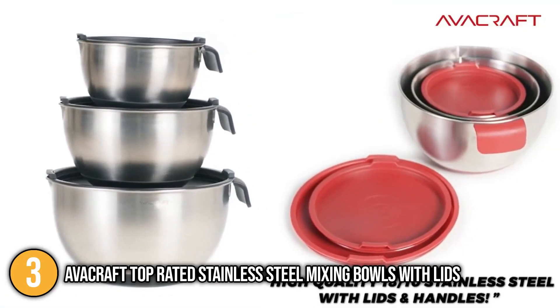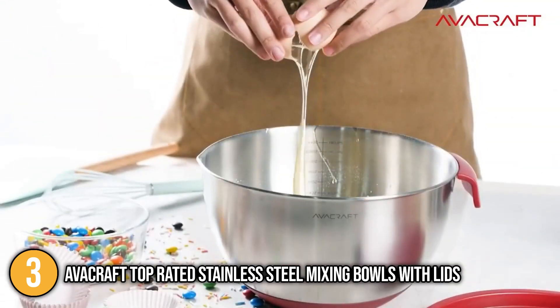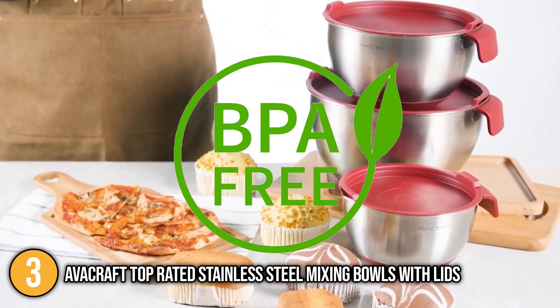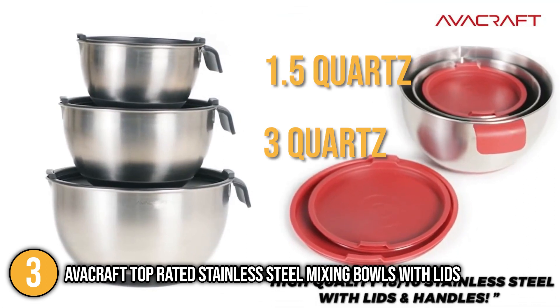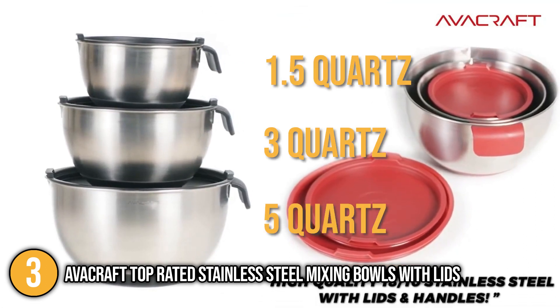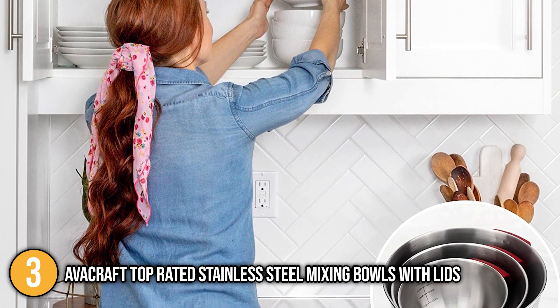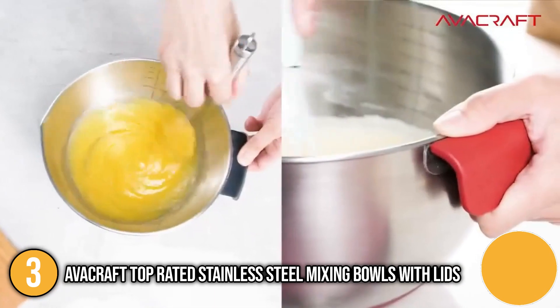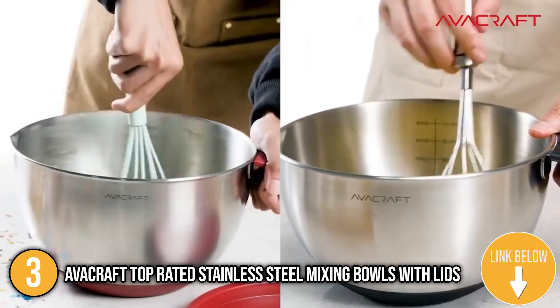This set of mixing bowls from Abercraft is made from high-quality 18/10 stainless steel with a scratch-proof matte finish internal surface engraved with measurement marks. It includes BPA-free lids that help keep your food fresh, and they're available in two colors — red and black. A set consists of three bowls of different sizes: 1.5, 3, and 5-quart bowls, all of which can be used in a versatile manner. For storage, you can nest them seamlessly so you can keep them conveniently inside your cabinets. These bowls are very different from other available products — the Abercraft mixing bowls have handles on the side that help you get a good grip while using them, and pouring spouts that let you pour liquid mixtures easily and neatly.